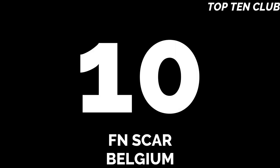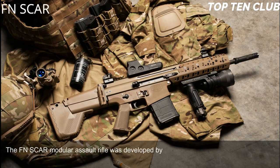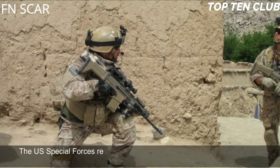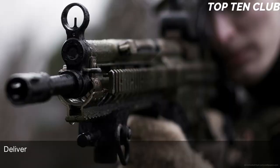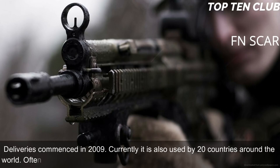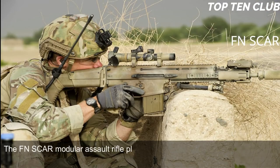Number 10: FN SCAR, Belgium. The FN SCAR modular assault rifle was developed by the famous Belgian Fabrique Nationale to meet the requirement issued by the US Special Operations Command (USSOCOM). The US Special Forces requested a new combat rifle available in different calibres. The FN SCAR has been adopted by US SOCOM; deliveries commenced in 2009. Currently it is also used by 20 countries around the world, often with special forces and elite law enforcement units.